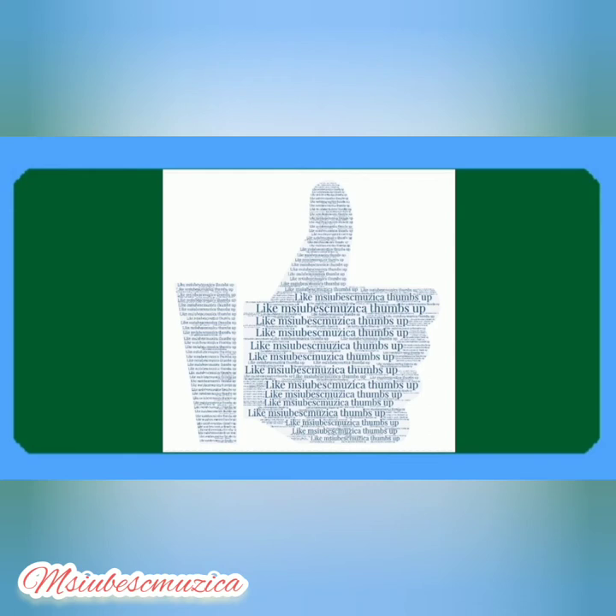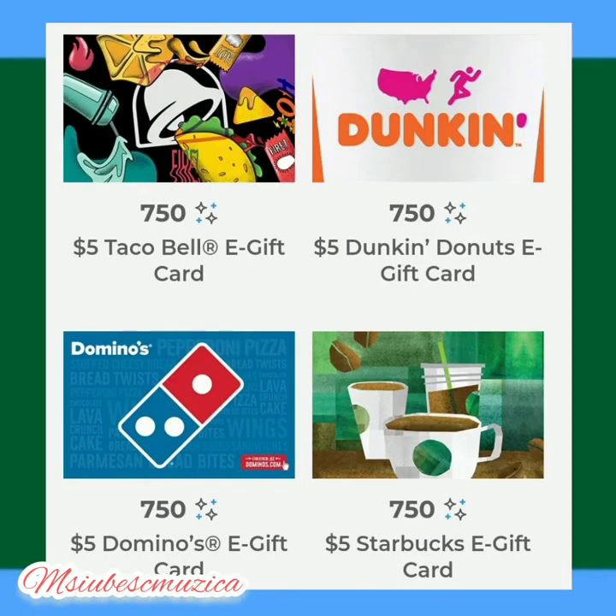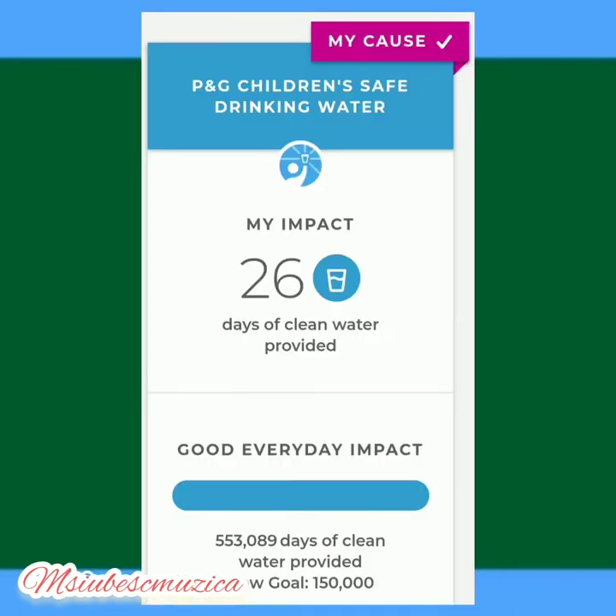This is just a friendly reminder: when you buy P&G products you can go to www.pggoodeveryday.com. If you do not have an account there, open one - it is worth it. You can scan your receipt and earn points that you can redeem for gift cards such as Taco Bell, Dunkin' Donuts, Domino's Pizza, or Starbucks. They come in electronic format sent to your email; 750 points gets you a five dollar gift card.